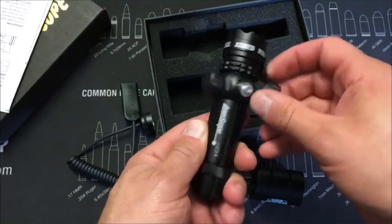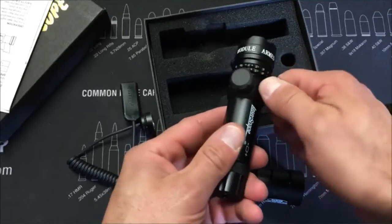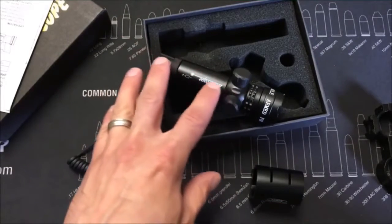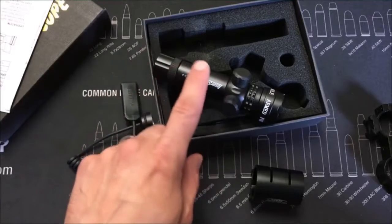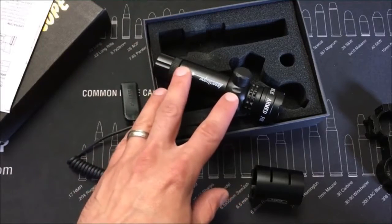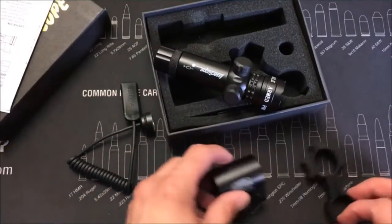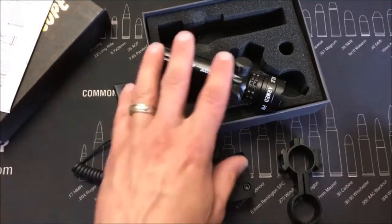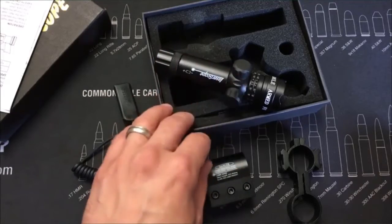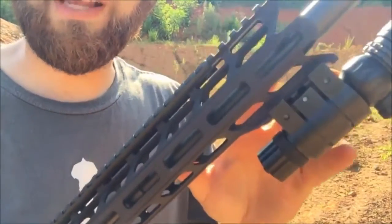With lasers you can bore sight them in — if you already have an optic that's sighted, pick a distance. Most of the time lasers are used in self-defense for quick engagements, so pick anywhere between 15 and 25 yards, sight your laser in with the optic, and you're dialed in for those close-up shots. Enough talking — let's mount this up to the rifle and head down to the range. Note: this is not waterproof, maybe a little rain resistant. I've got it mounted up to this AR9 from Alpha Shooting Sports.